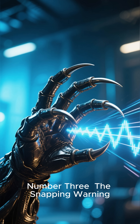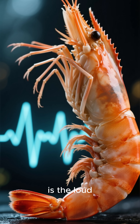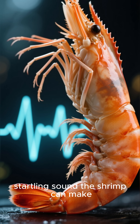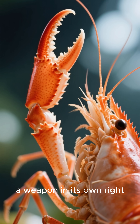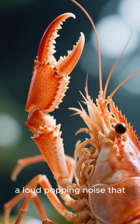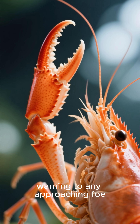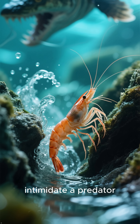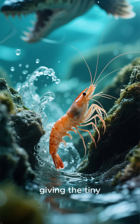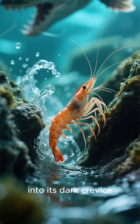Number 3: The Snapping Warning. The third terrifying reality is the loud, startling sound the shrimp can make. Its large snapping claw, a weapon in its own right, can produce a loud popping noise that serves as a startling warning to any approaching foe. This sudden and loud sound can confuse and intimidate a predator, giving the tiny creature a precious few moments to escape into its dark crevice.